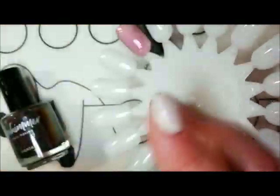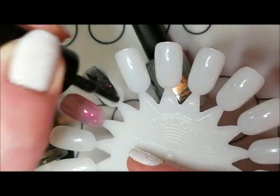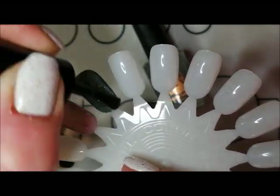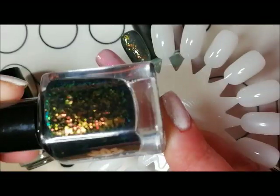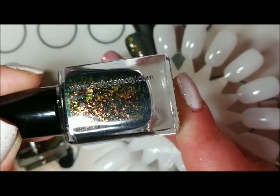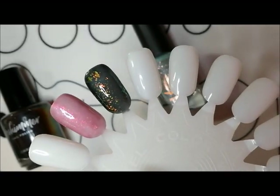Then I picked up another flaky — this is an Emily DeMolly, and this is called Double Cross. I've worn this one recently as well. It's a kind of black crelly base, but it's got so much multi-chrome flakes that it almost looks like a really dark green on the nail. It's a very pretty flaky. It looks very autumnal, but then there's lots of blue, purple, and pink in there as well. So that's Double Cross from Emily DeMolly.